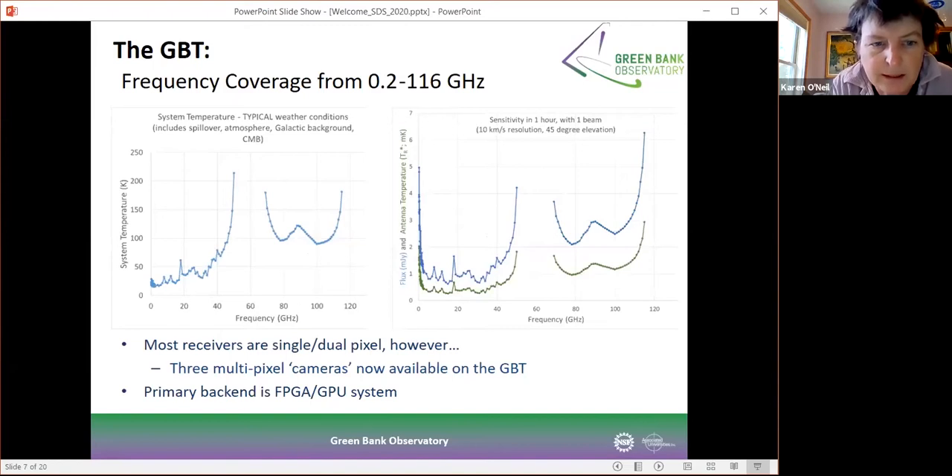The frequency coverage goes all the way from 0.6 gigahertz up to 116 gigahertz. We have mostly single pixel receivers at the low frequency end and then we move to dual pixels at the higher frequency end to allow atmospheric removal. We also have three multipixel cameras: the Mustang bolometer array, a K-band seven pixel system, and a 16-pixel system at 100 gigahertz known as Argus. The backend is primarily an FPGA and GPU system used for spectral line and pulsar studies, and we also have a VLBA backend, a continuum backend, and some radar systems.